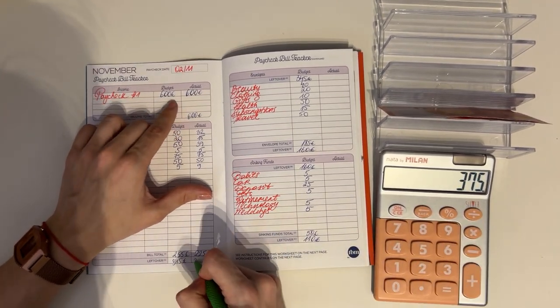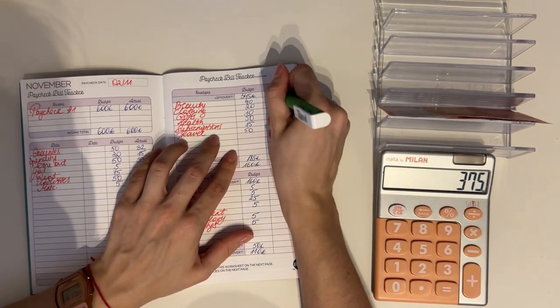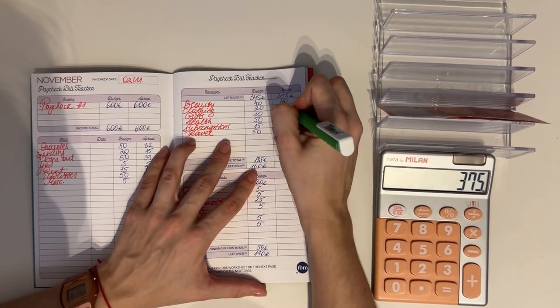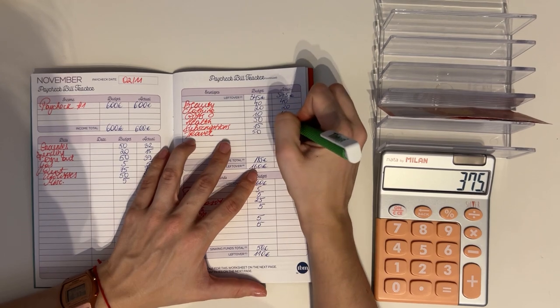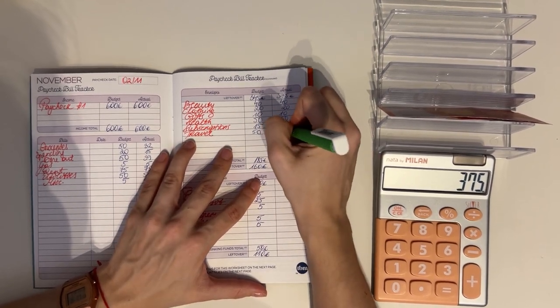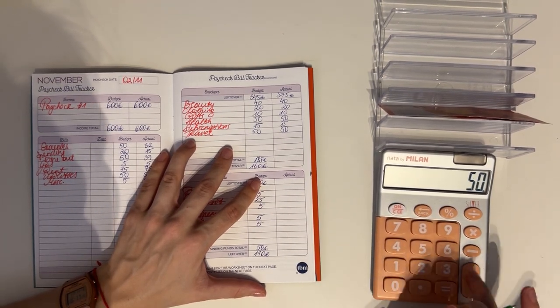Bringing 375 to short-term sinking funds: we put 40 into beauty, 20 into clothing, 10 into gifts, 50 into health, 15 into subscriptions, and 50 into travel. In total that was 185 euros.